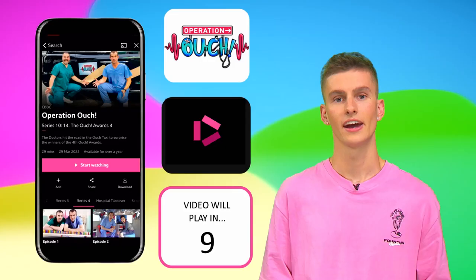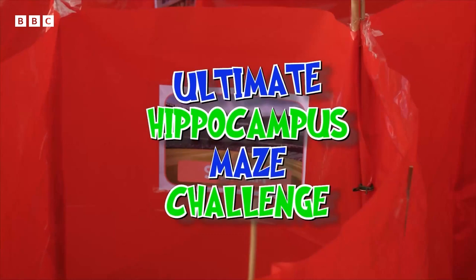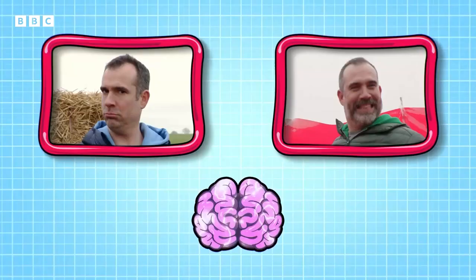Here's an operation you must perform: head to wherever you download your apps, download the free BBC iPlayer app now and watch brand new Operation Ouch! Now we've had one go at making our way to the middle — Mini Zand is going to test our mind maps to the max. It's the ultimate hippocampus maze challenge!